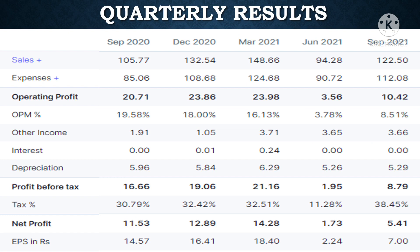Now let's look at its financial performance. Sales increased from 105 crores in September 2022 to 148 crores in the March quarter, then decreased to 94 crores in the June quarter, and slightly regained to 122 crores in the September quarter. Net profit increased from 11.53 crores in September 2022 to 14.28 crores in March, then fell drastically to 1.73 crores in the June quarter, and has slightly recovered to 5.41 crores in the September quarter.